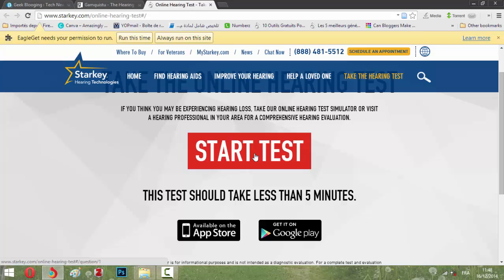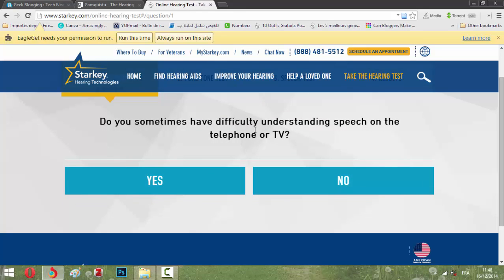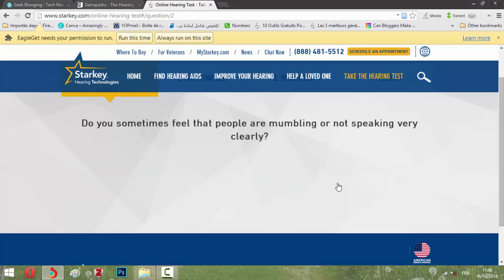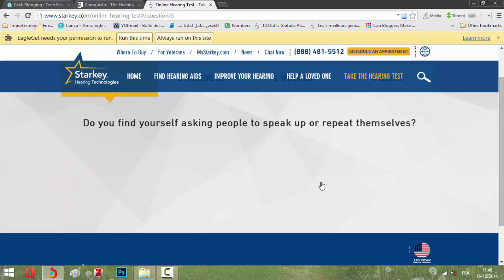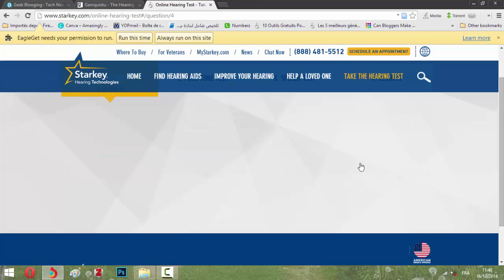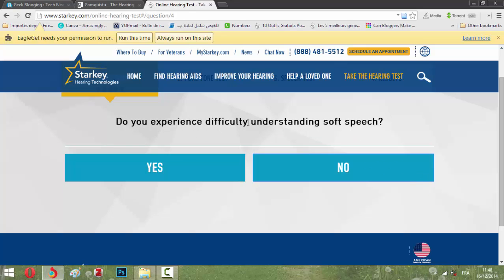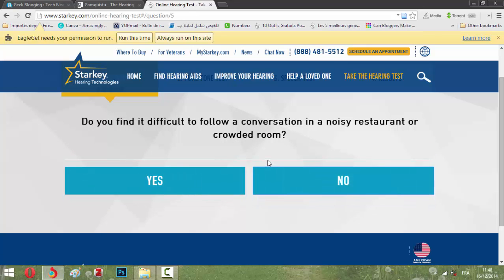Let's click 'Start Test.' You will answer some simple questions. Do you sometimes find it hard to hear someone on a speaker clearly? No. Do you find yourself asking people to speak up or repeat themselves? No. Do you experience difficulty understanding speech? No. Do you find it difficult to follow a conversation in a noisy restaurant or crowded room? No.